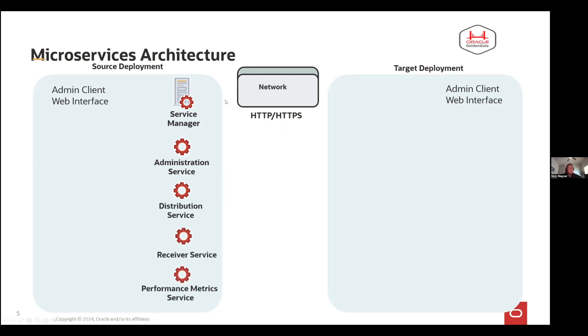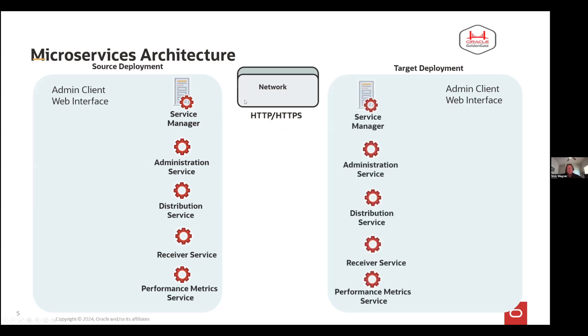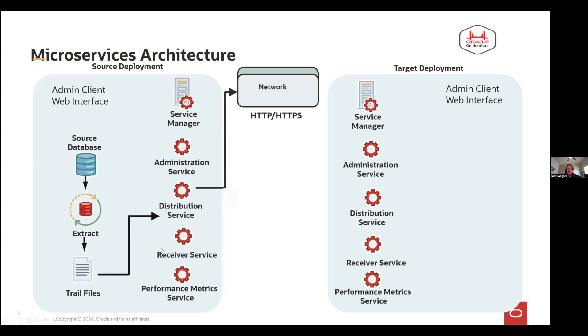Within a deployment, I have my distribution services, my receiver services, my performance metrics, which will gather all the details — and that's mimicked on your target system too. If I want to set up an environment, I can connect to my source database with my extract process via a remote connection, so I don't have to run microservices on the same server as my database. I can install Golden Gate in a hub and connect to any database as long as I can make a SQL*Net connection, ODBC connection, or whatever connection this Golden Gate version uses for that database. Instead of having an extract pump that sends data across the network, we have a distribution service, which sends it across the network using HTTP or HTTPS.